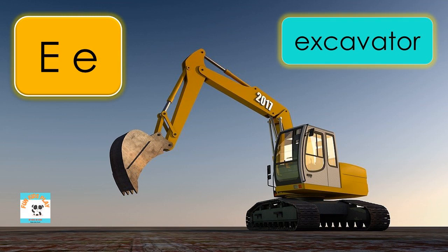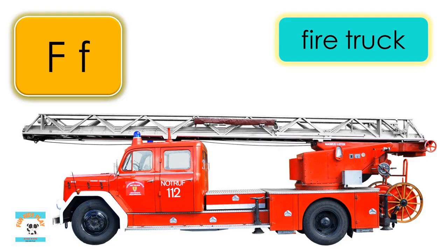E is for excavator, E-X-C-A-V-A-T-O-R, excavator. F is for fire truck, F-I-R-E-T-R-U-C-K, fire truck.